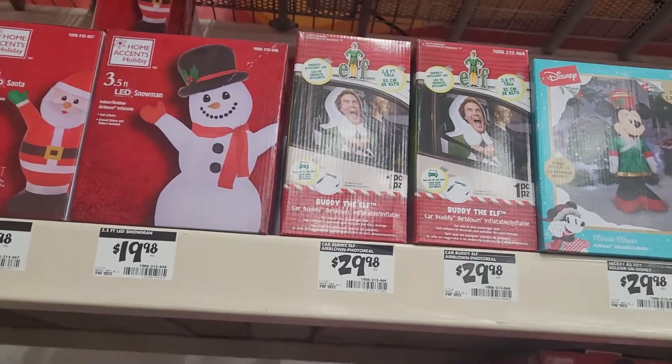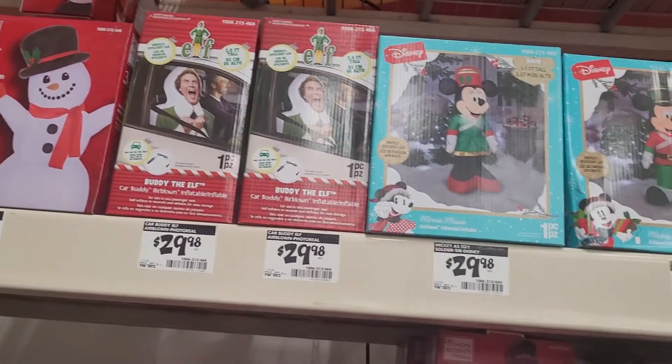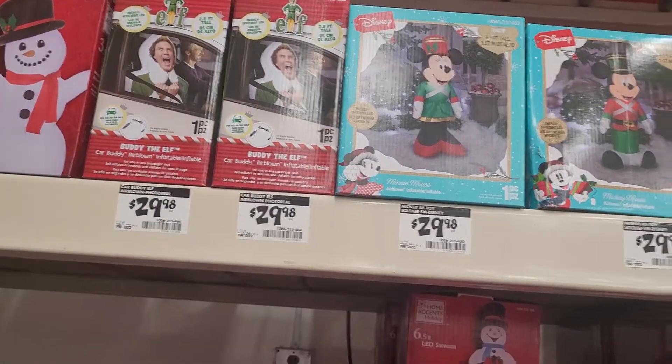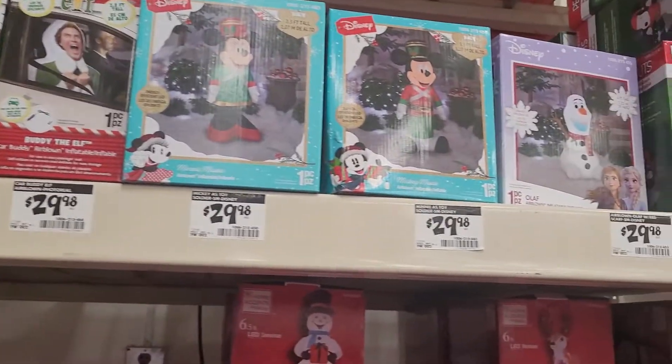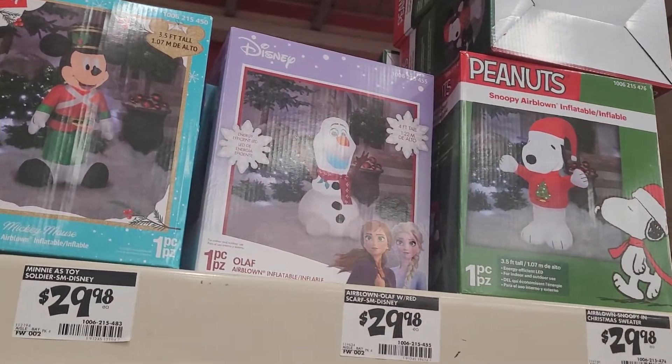And they've got an elf — Buddy the Elf. That's cute if you guys have kids. They've got Mickey Mouse — Mickey Mouse is the one that I showed you guys. And they've got Olaf. Oh my god, how cute! If my daughter was here, she would be like, 'Anna!'